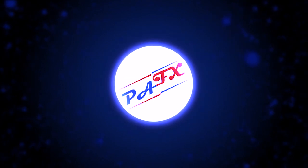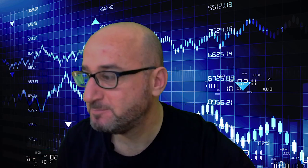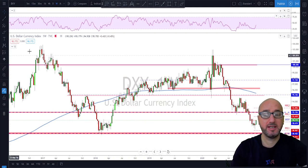Hello traders, welcome to the weekly trade ideas with me Pierre at PFX. As usual, we're going to take a look at all the majors including gold and oil to help you out with your trading plans for the upcoming week. If you're not subscribed, make sure to subscribe, hit the notification bell, and please hit that like button.